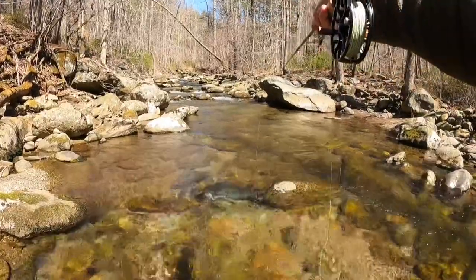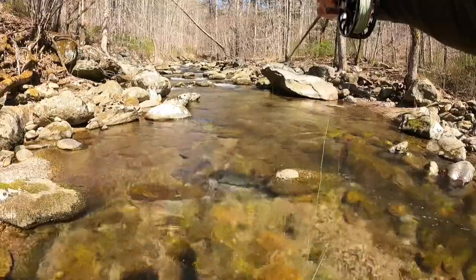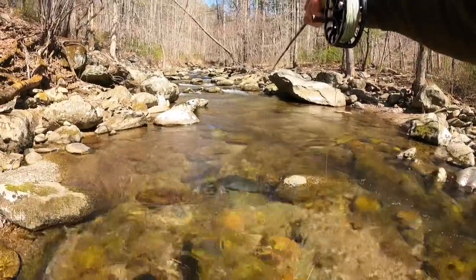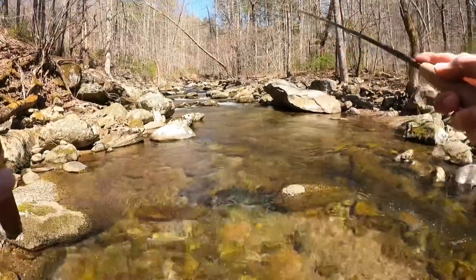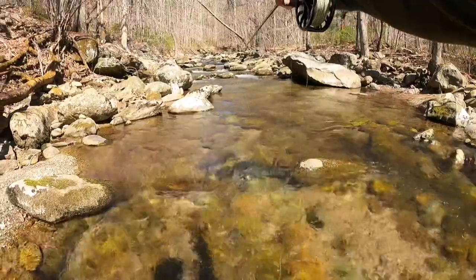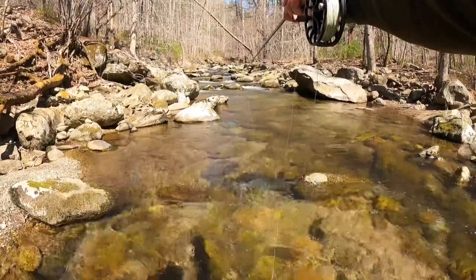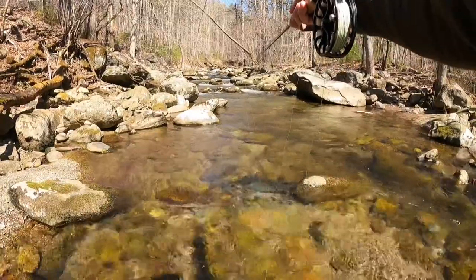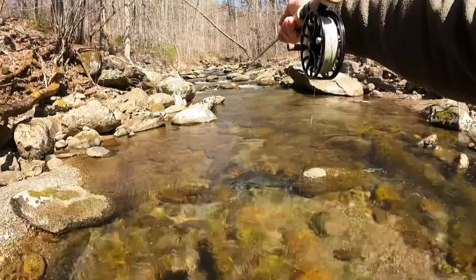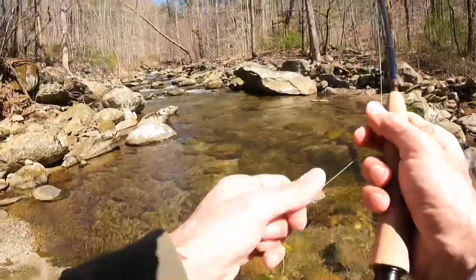It looks really good up there. You've got that shade line right there, there's a little depth and that side bank eddy. And then you've got that nice riffle with probably a foot and a half of depth. And even that behind that rock there is really nice because I like the moving water in the eddies behind the rock — not necessarily the still water, but the moving water.